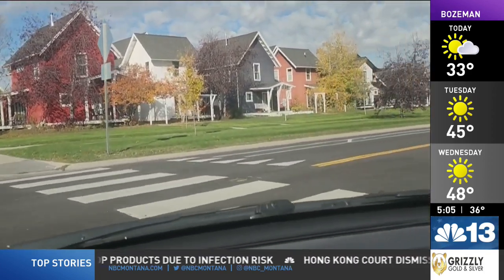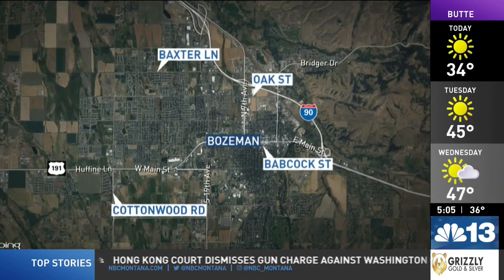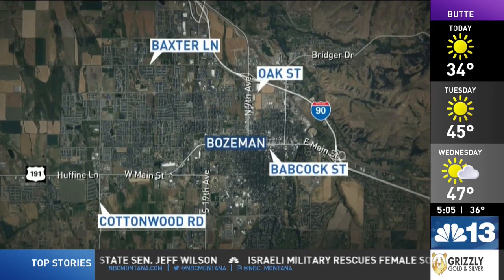Ross and city staff are thrilled to fulfill a need for the community. Other streets that could see buffer bike lanes in the future are Cottonwood, Baxter, Babcock, and Oak. I'll continue to follow this story and let you know when these streets could see work done.